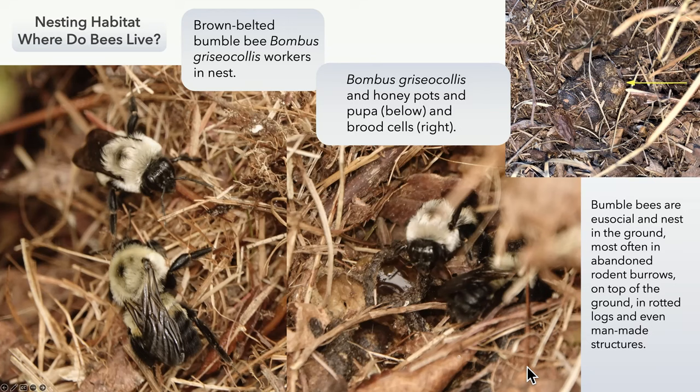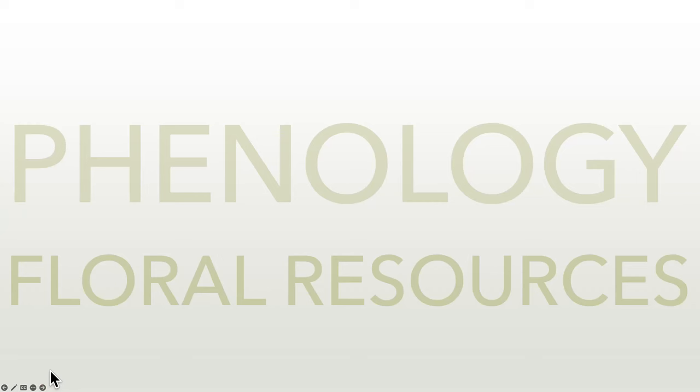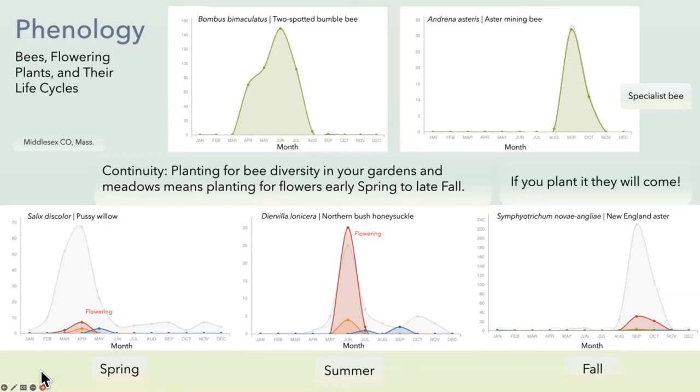Other bumblebees will typically nest in rotted logs. Most species we have nest in abandoned rodent tunnels. Otto Plath had to dig seven to nine feet to find the nest in some cases along the ground. Phenology is a topic we have to reckon with because it has to do with timing and life cycles — timing your flowers with the bees.